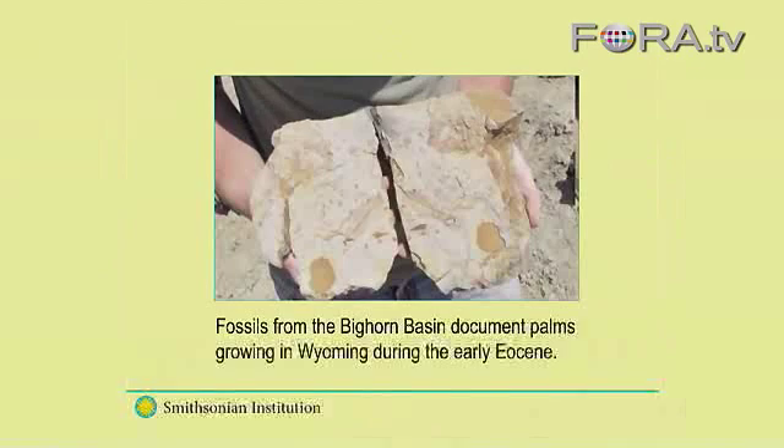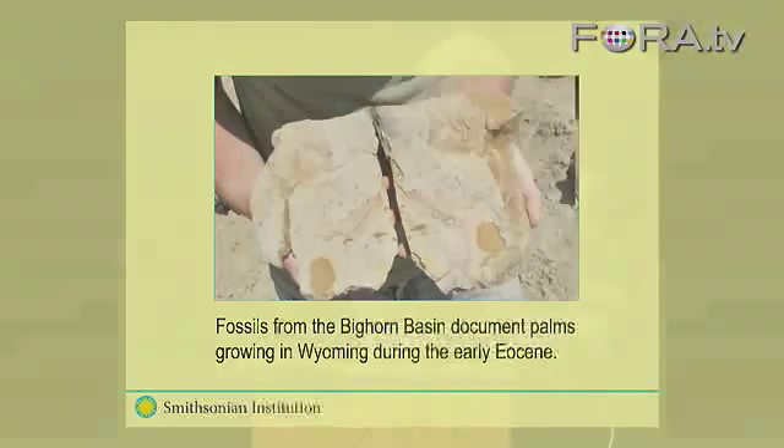Palm leaf fossils — the type, size, and features of these fossilized leaves provide a rough thermometer, if you will, to the temperatures, and a rough rain gauge, and so forth. What a Bighorn Basin plant fossil indicates is that 55 million years ago, during the Paleocene-Eocene Thermal Maximum, the equatorial tropics moved north, covering all of the United States.